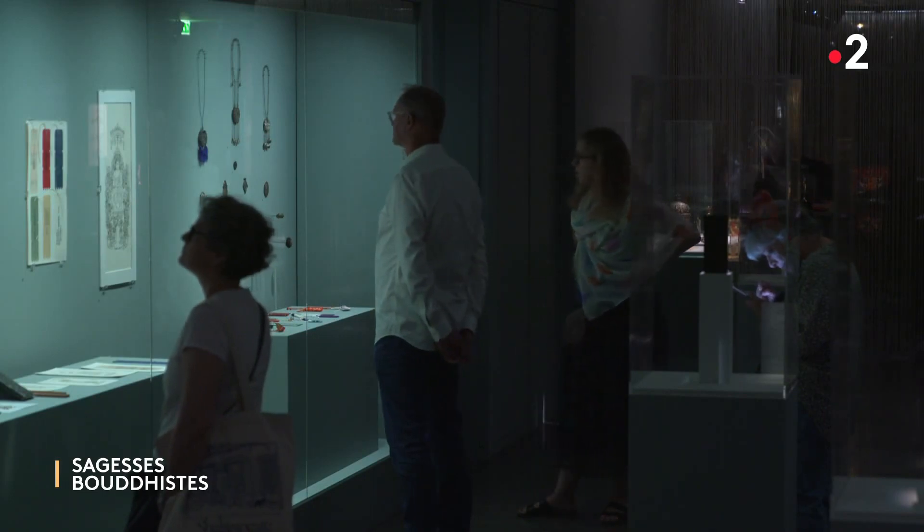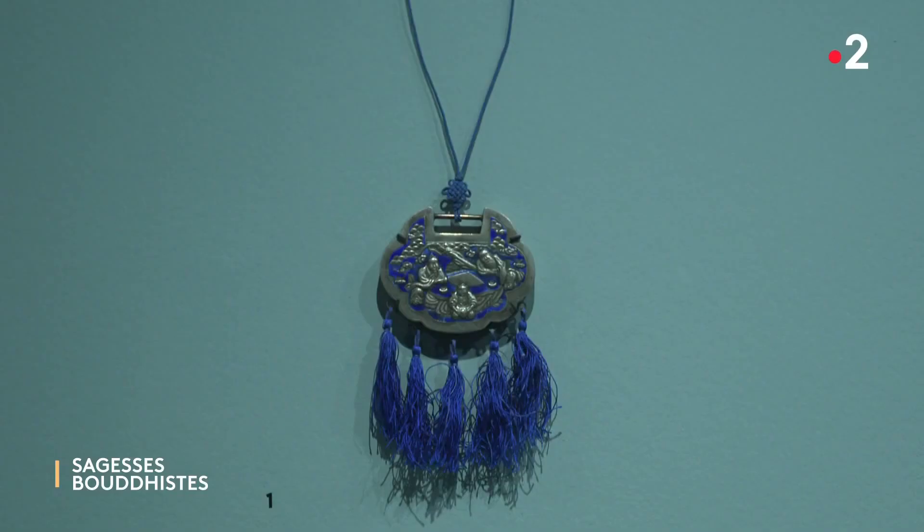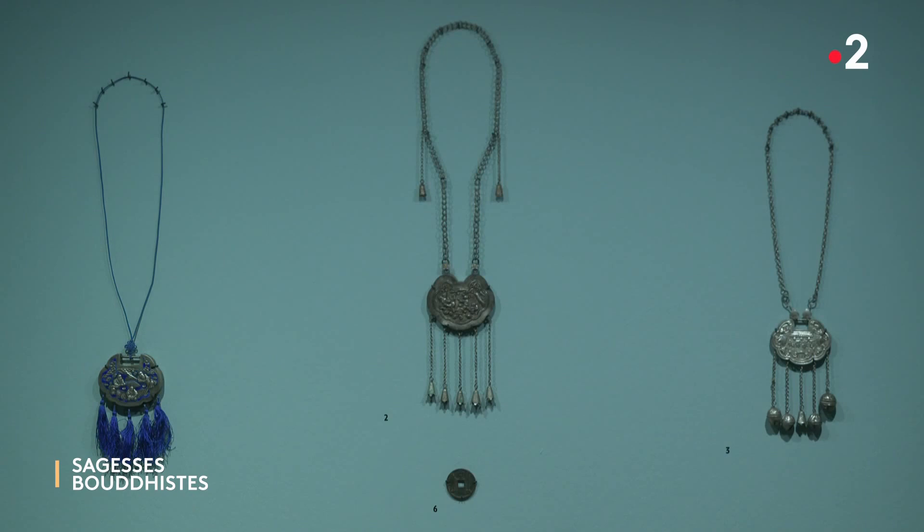En Asie, la mortalité infantile a été extrêmement élevée jusqu'à récemment. On a développé des pratiques pour protéger l'enfant de la naissance jusqu'à l'âge de 7 ans, considéré comme l'âge où l'enfant était hors de danger. On pensait que l'âme de l'enfant n'était pas bien accrochée à son corps. Pour la fixer de manière définitive, on fabriquait des bijoux appelés cadenas d'âme — des amulettes en forme de cadenas avec de petits grelots qui éloignaient les mauvais esprits.